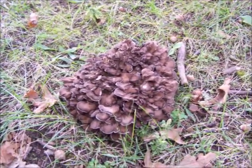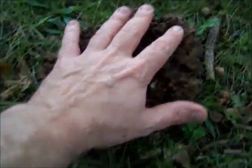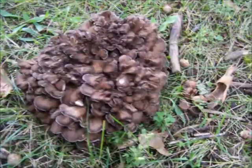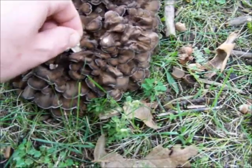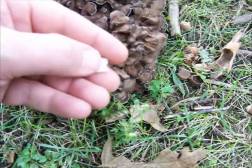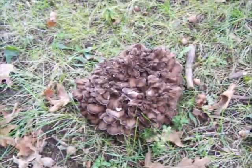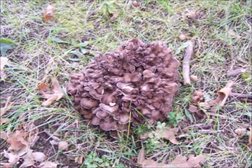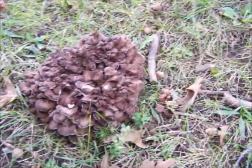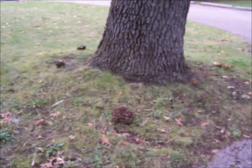Now there's a perfect 10 right there — not too big, solid as a rock, with nice tight white pores. I'm not going to pick it, I've got to pry myself away. I can't believe I'm not going to pick it, because that is just the perfect 10 right there.